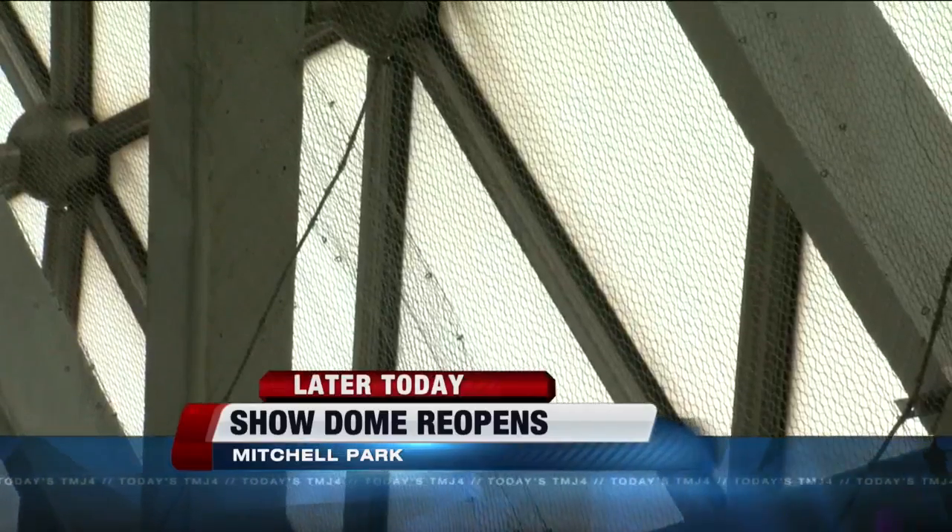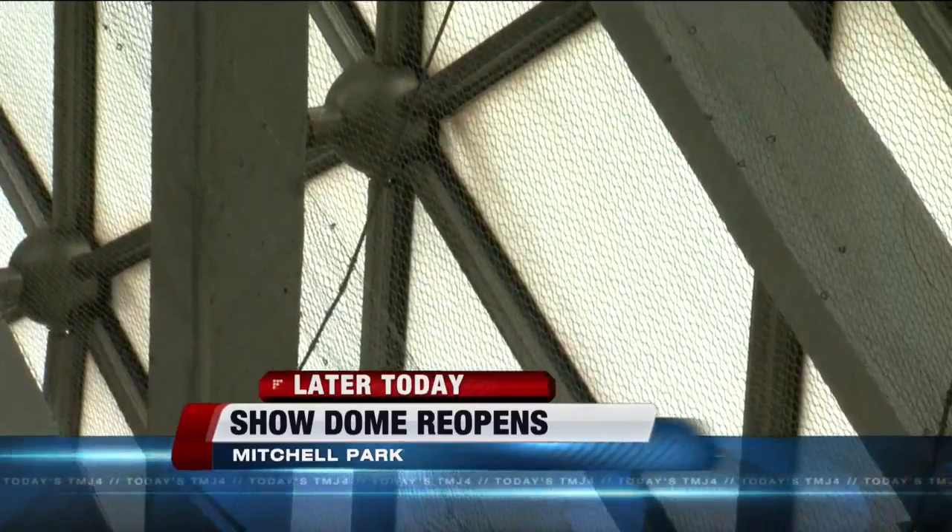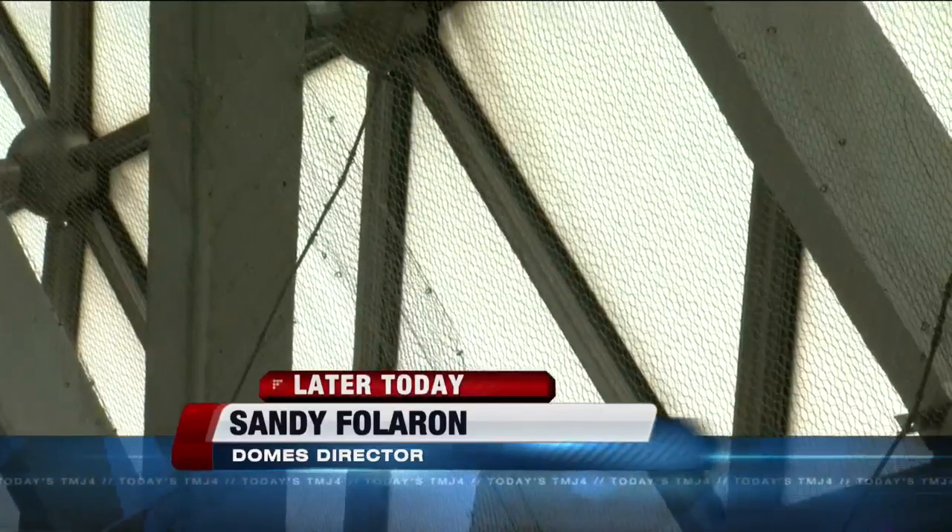Last month, it was estimated a full restoration of the domes would cost 60 to 70 million dollars. This netting is a dual purpose — it'll give us more time to decide what the next step is for this facility, and in case there are some concrete chips or spalling that might happen, it captures it.